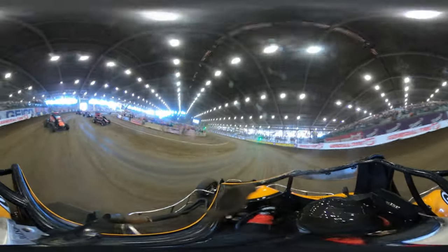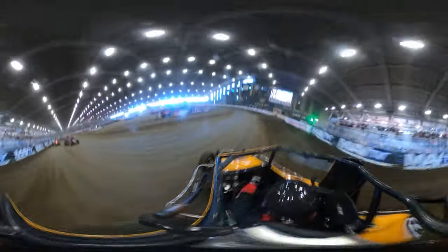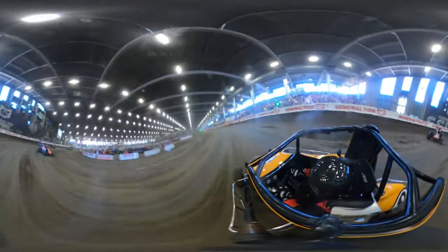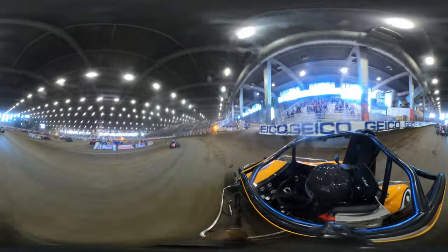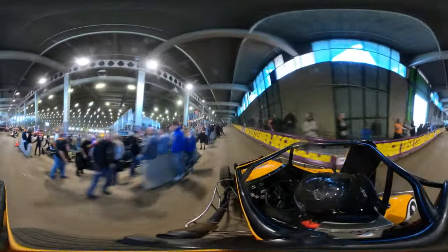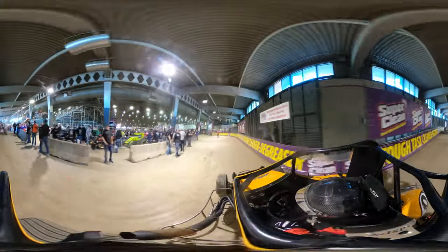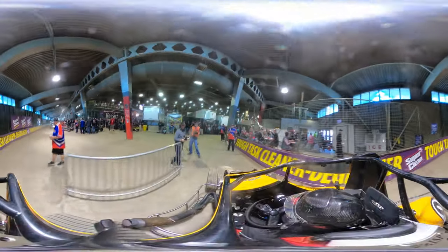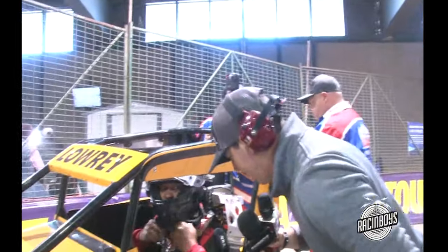Ethan Mitchell not in a transfer spot yet here, as we'll check out the finish. Lowry going to get the win. Schumann second. Jason Martin third. Alex Sewell fourth. Landon Simon fifth. And Ethan Mitchell up to the sixth spot. So three of our six transfer cars in the I-Main actually started in the J or came from the J-Main. Lowry — diversity, African-American driver Mark Lowry. You don't see that win at the Chili Bowl. Chris is with Mark, another North Carolina driver out of Concord.